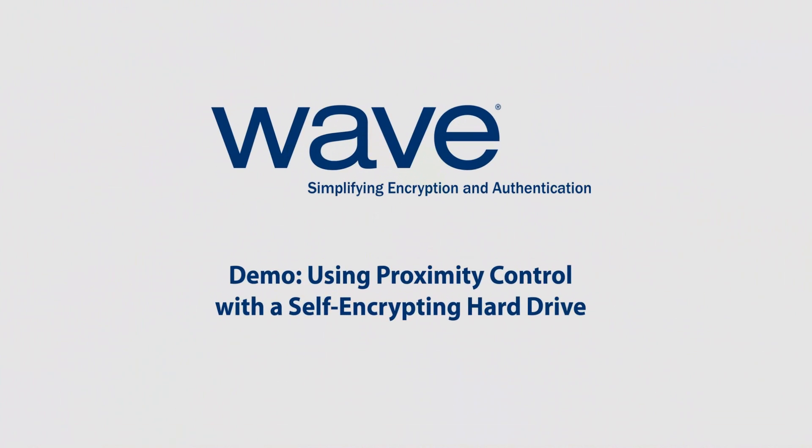Today's complex data security requirements demand a powerful solution that keeps up with ever-changing technology.